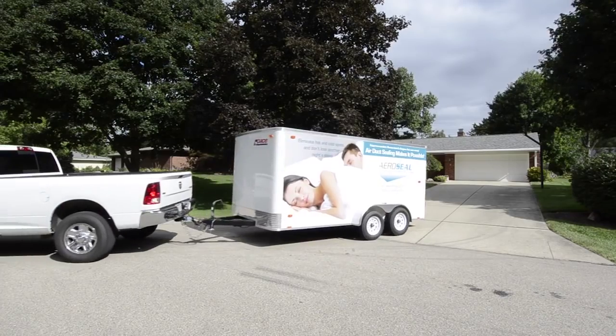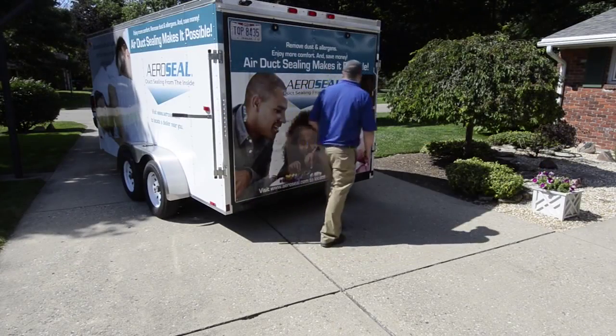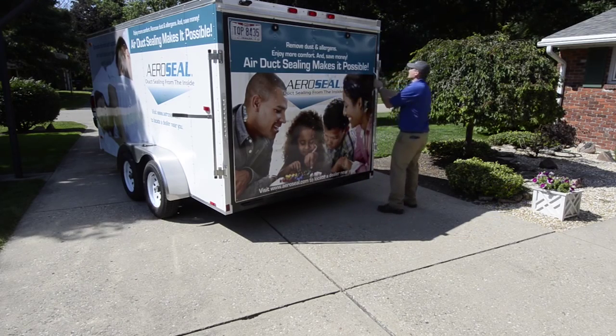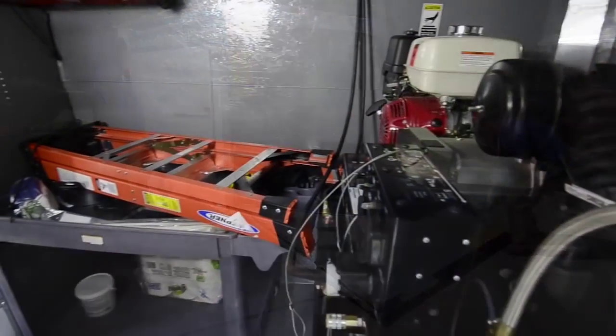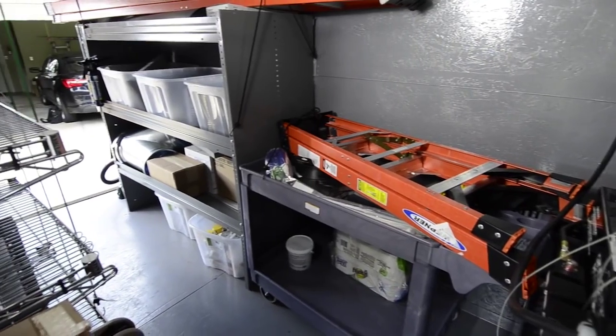Consumers recognize improved comfort, indoor air quality, and reduced energy bills. Aeroseal is taking no boundaries to a whole new level. The wireless capabilities of your HomeSeal Pro, combined with the new Mobile Pro trailer system, make installations easier and faster than ever before.